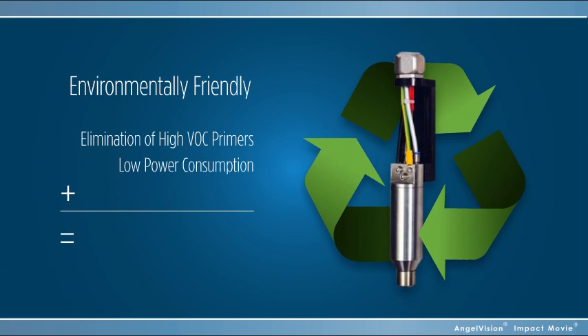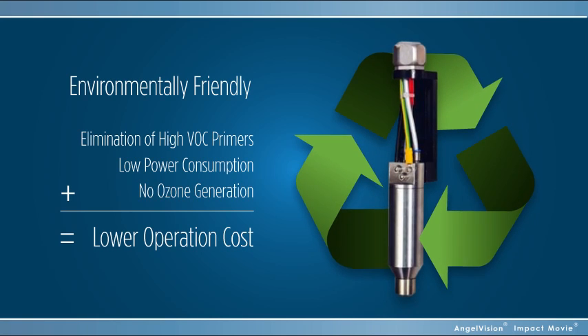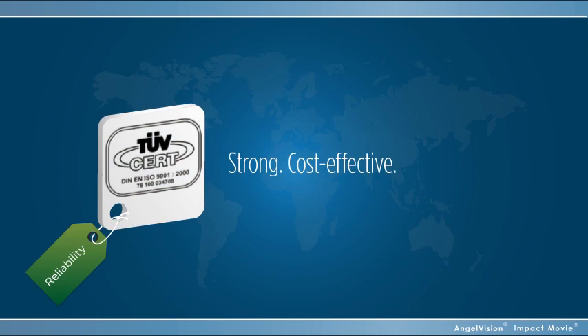PlasmaTreat is the most environmentally friendly, energy-efficient bonding solution of its kind, with no chemicals and no ozone. It even comes at a very low cost to operate. Strong, cost-effective, time-saving.